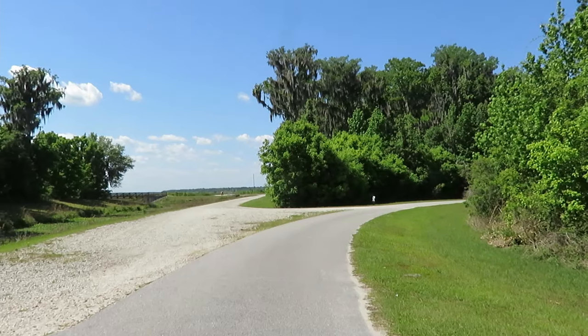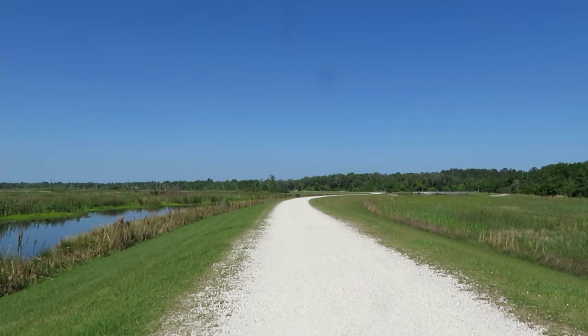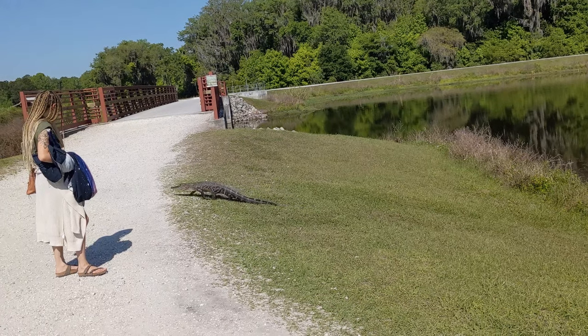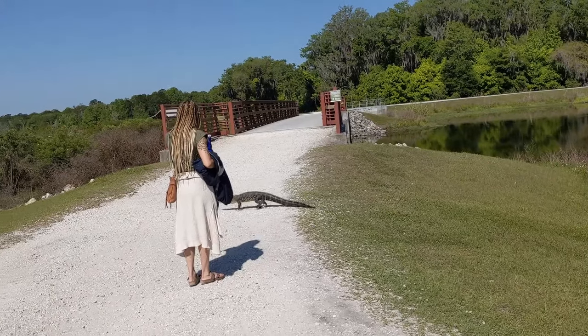There are boardwalks and nicely maintained trails. We love seeing all the wildlife. I was a bit alarmed when this small alligator decided to cross the trail right in front of us. You can see why pets are not allowed in the park.